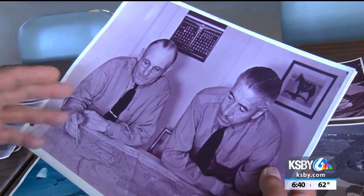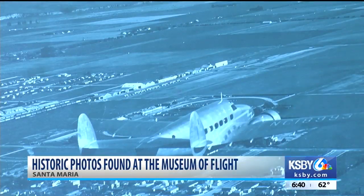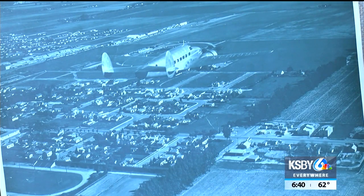A volunteer at the Santa Maria Museum of Flight discovered decades-old photos showing the history of the Hancock Airfield. Jerry Seamus found the package of photos in a cabinet in the museum. The photos are from sometime between the 1930s and 40s, when the Hancock Airfield was in the place where Allan Hancock College stands now.